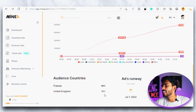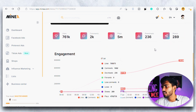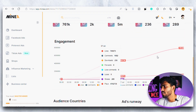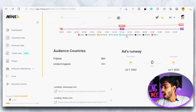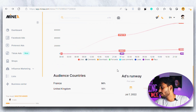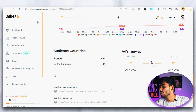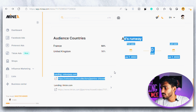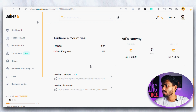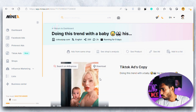If you scroll down we can see all the detailed specifications of this particular video ad — like how many likes it has, the comments, the number of plays, the downloads, and the shares. We can even see the engagement graph that shows how many likes it is getting every day compared to the last day or last month. This graph gives you a rough idea of whether the product is really working right now. We can also see which country's audience is working best, the ad runway — when the ad was first published and last seen — and the landing website page and TikTok page.